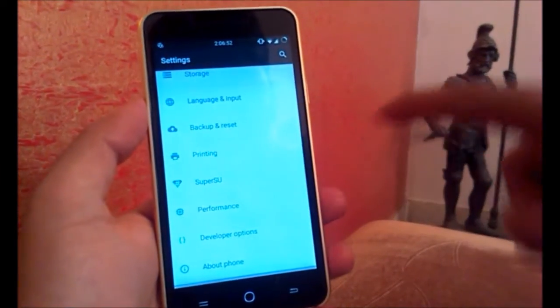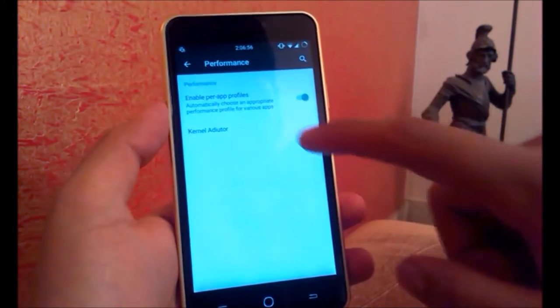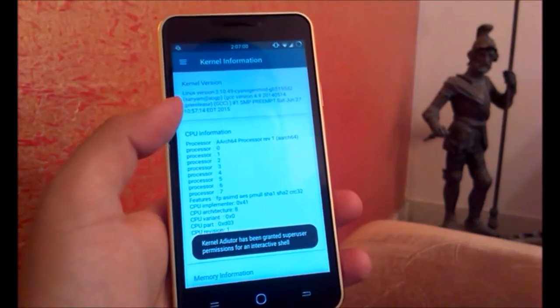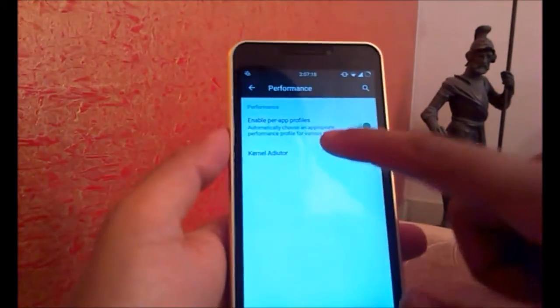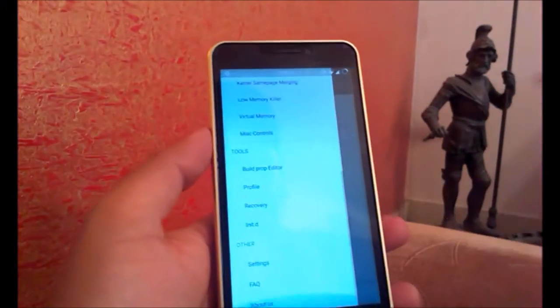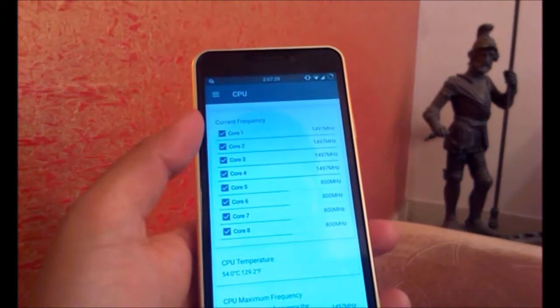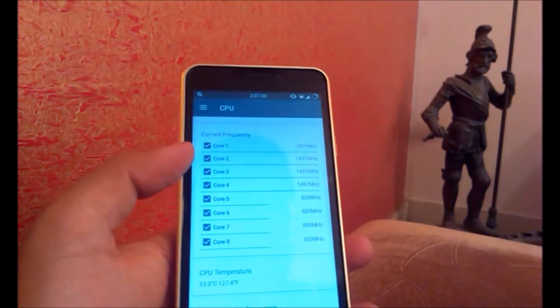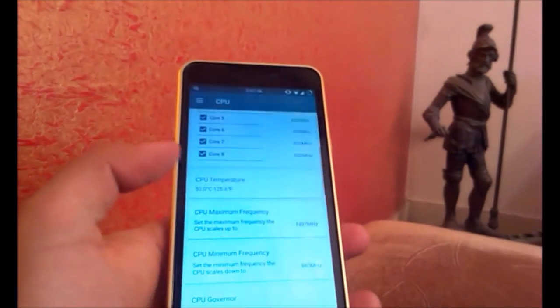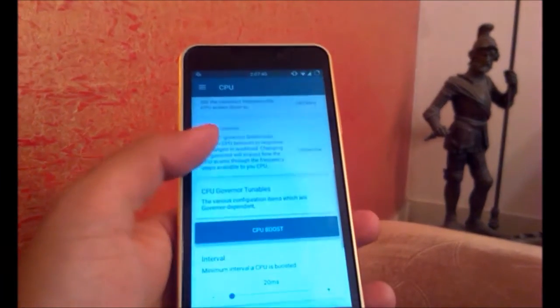This ROM also has advanced tweaking settings with the kernel — like the kernel auditor, where you can tweak the processor, GPU, and CPU. You can get all the advanced information: CPU information, controlling all the cores, their frequencies, and whether they should be active or not to save battery life or improve performance. You can see CPU temperature, maximum and minimum frequency, and the governor — you can set the governors.